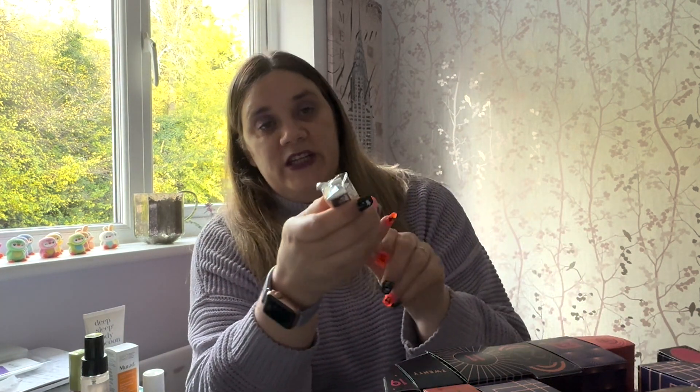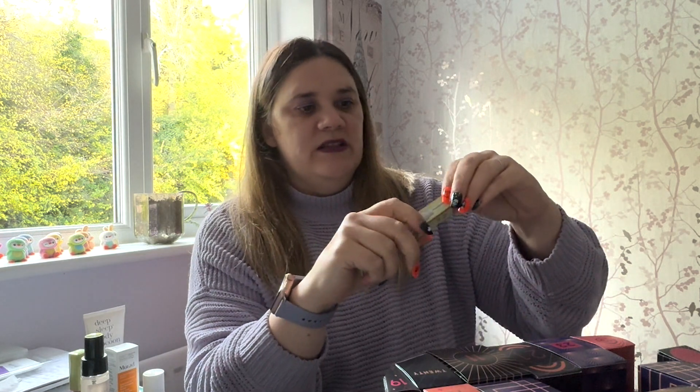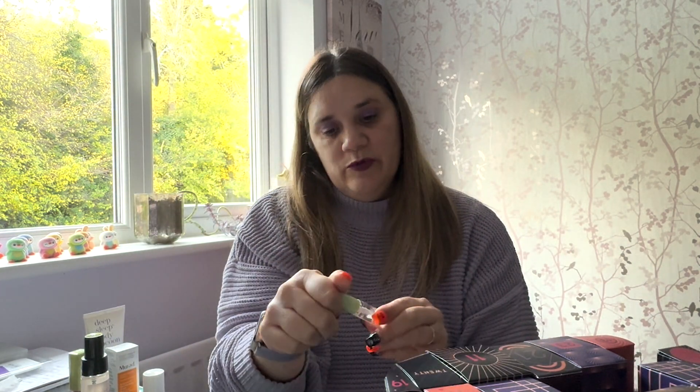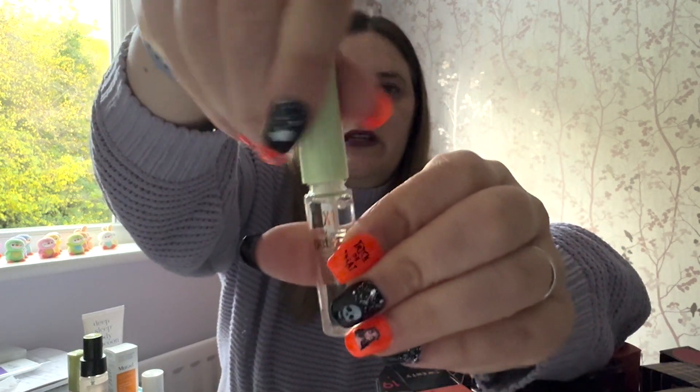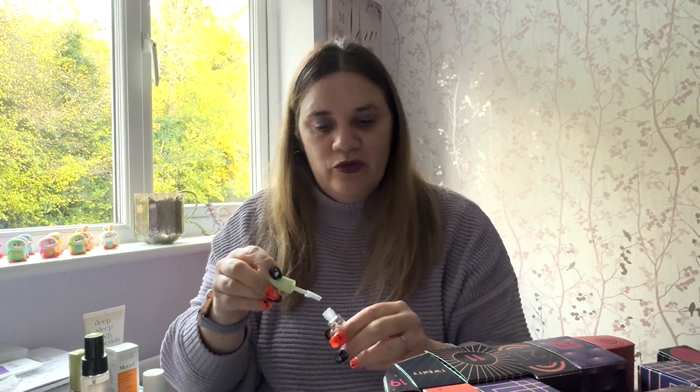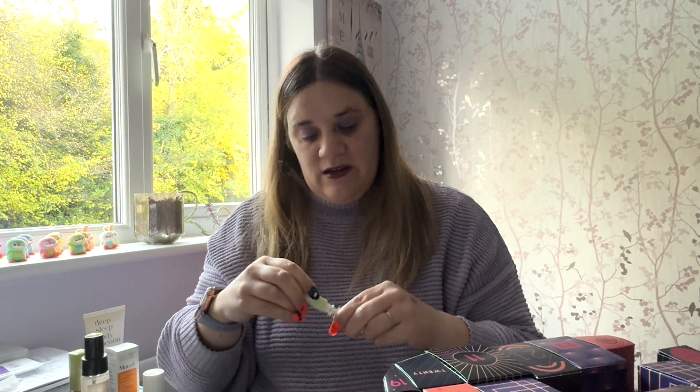Number ten is a Pixie by Petra Brow Tamer — a clear brow gel. I seriously need to get my brows done anyway, so I really do need this! I really do like Pixie's range. It's not a huge bottle but you don't need brow gel to be huge. The applicator has a tapered edge, it's not too wet, and it doesn't really have a scent. Let's see how it looks at the end of the video.